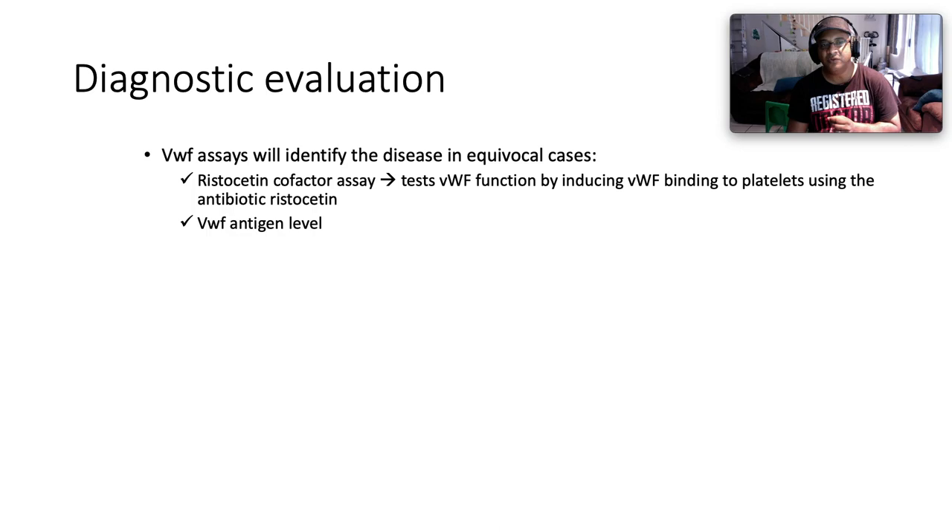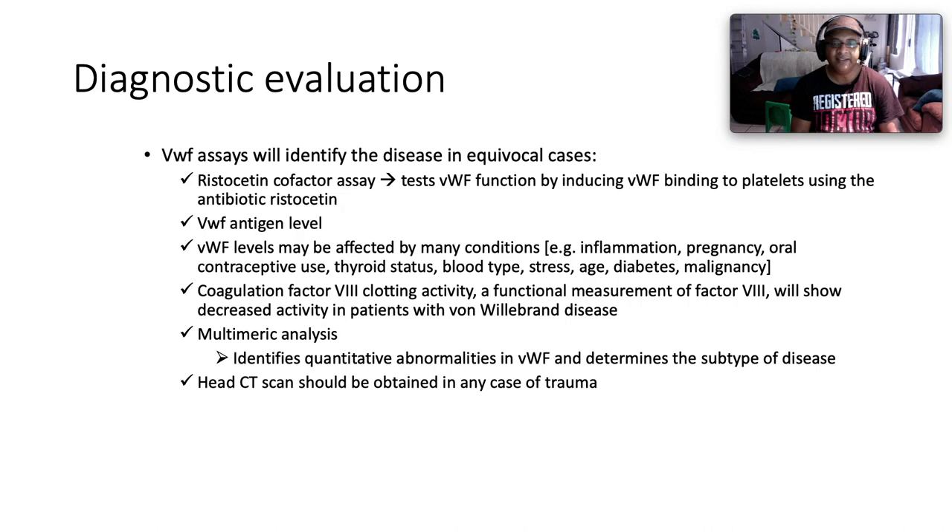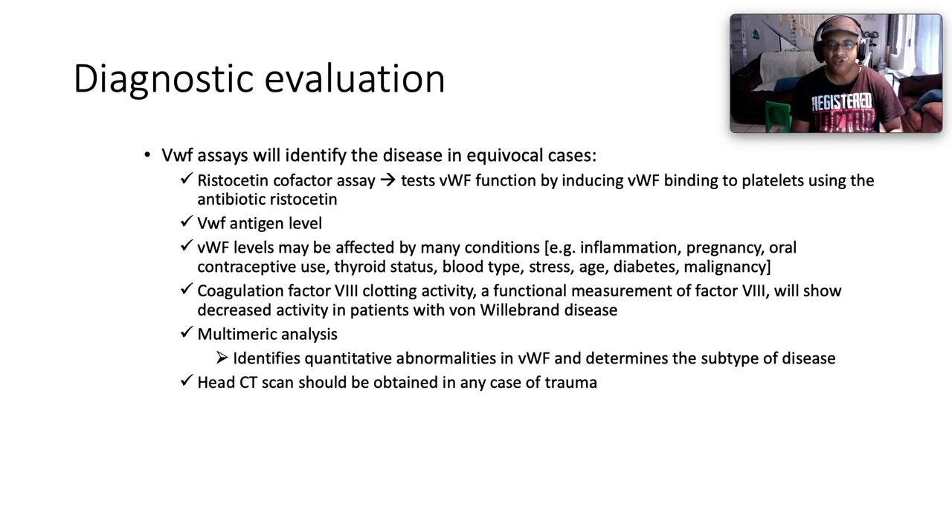Von Willebrand factor assays identify the disease in equivocal cases. The ristocetin cofactor assay tests Von Willebrand factor function by inducing Von Willebrand factor binding to platelets using the antibiotic ristocetin. Some labs can directly measure Von Willebrand factor antigen level. Von Willebrand factor levels may be affected by many conditions: inflammation, pregnancy, oral contraceptives, thyroid status, hyperthyroidism, blood type, stress, age, diabetes, and malignancy. Coagulation factor activity — a functional measurement of Factor 8 — will show decreased activity in patients with Von Willebrand disease. Multimeric analysis identifies quantitative abnormalities in Von Willebrand factor and determines the subtype. Head CT should be obtained in any case of trauma to exclude intracranial bleeding.